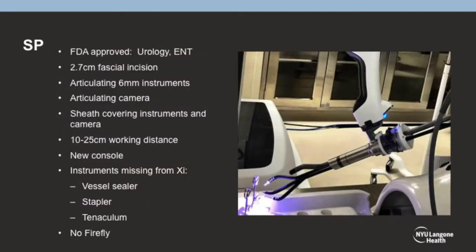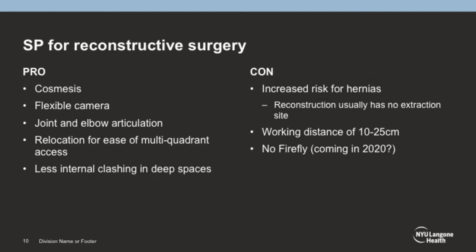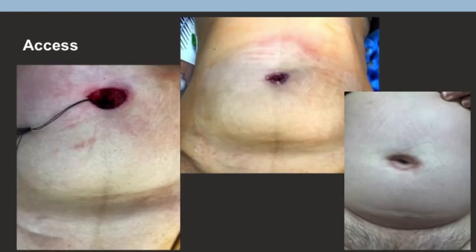Dr. Kou already gave a talk about what the SP is. If you just look at the picture, you see it's a very narrow system that then flares out. If the pubic bone is right above that area where it flares out, you have much better access. Besides the cosmesis, it's really great with the additional double-wristing elbow joint articulation and less clashing in deep spaces.